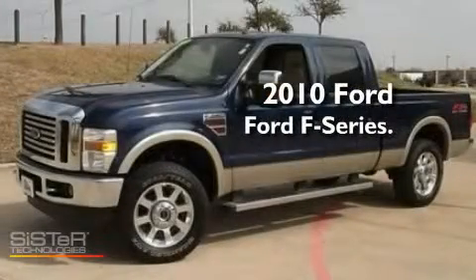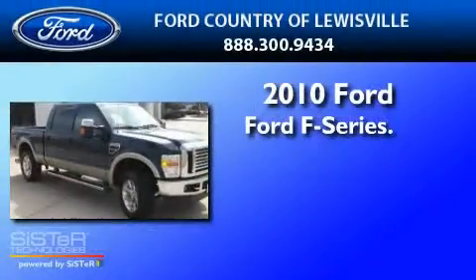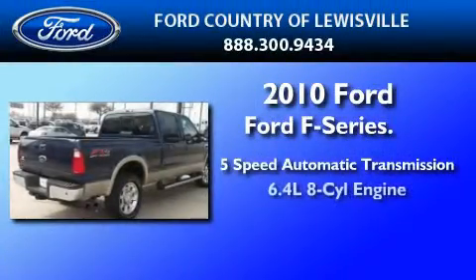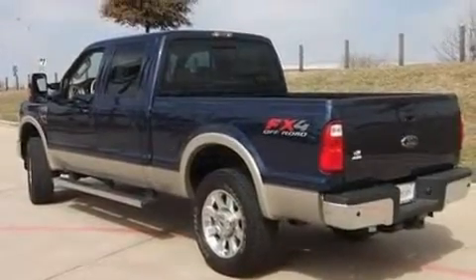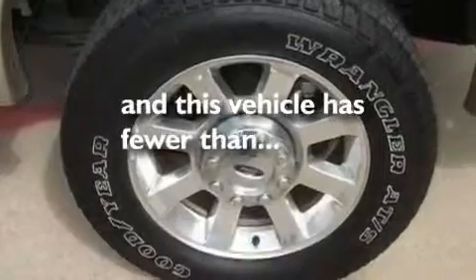This is a certified pre-owned 2010 Ford F-Series. This truck has a 5-speed automatic transmission and a 6.4-liter V8, a trailer hitch receiver, a passenger side airbag, door reinforcement beams, and this vehicle has less than 26,000 miles.